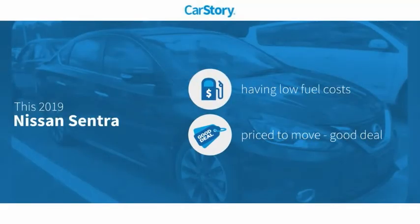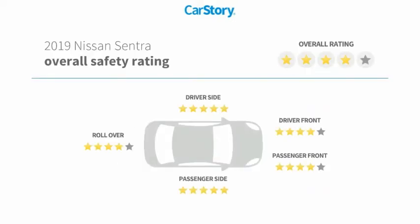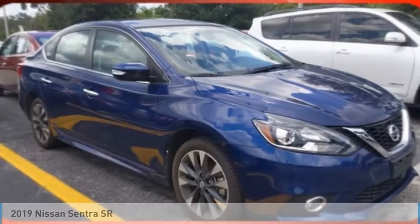CarStory research indicates this vehicle as having low monthly fuel costs, a good deal, and has been listed as an IIHS top safety pick with these ratings. Stop by and take a look at the 2019 Sentra.